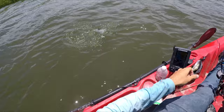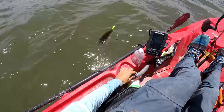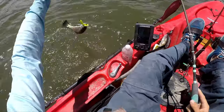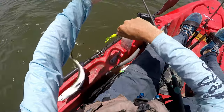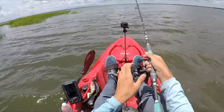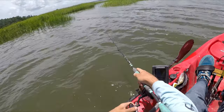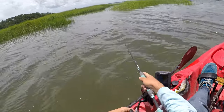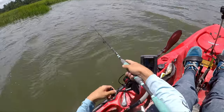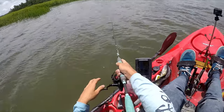Alright, might be a trout — yeah, it's another trout, a little bit bigger than the other ones. Still not a keeper though. It's a really skinny trout. At this point with how high the water is, fishing grass points is really the only structure I know to fish because I don't know this area very well. I don't know where the oyster bars are, so I'm just looking for grass.